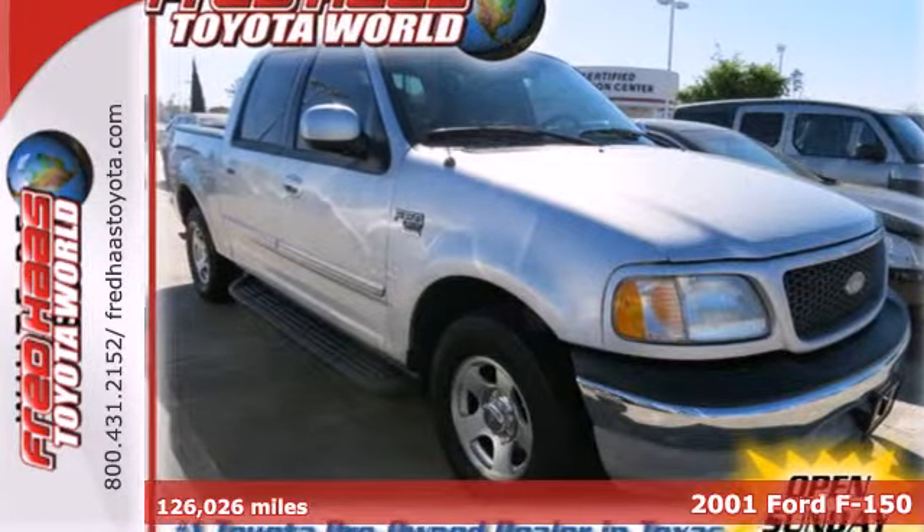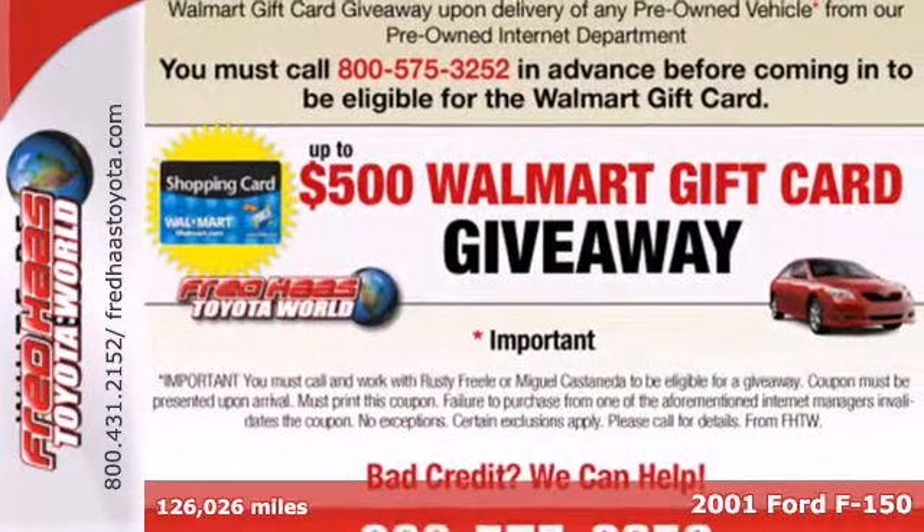Tough, good-looking, and feature-filled, it's a 2001 Ford F-150.